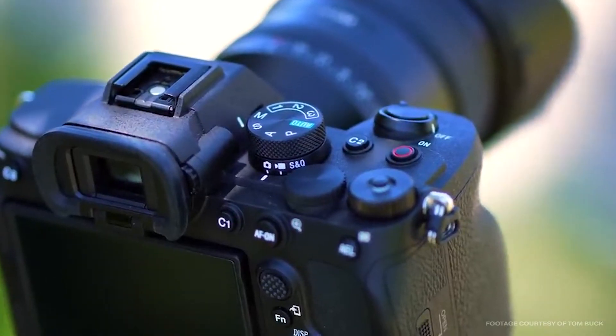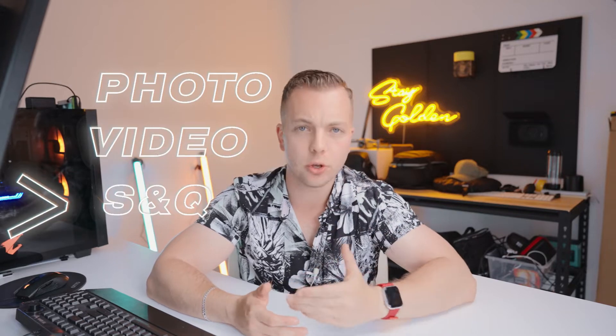Number three is stacked dials. The a7 IV has a stacked dial system which allows you to easily and seamlessly switch between all your modes — from photo, video, and S&Q. This is super handy when you're on the go or shooting a run-and-gun project, and when you're shooting projects that also require photo and video at the same time.